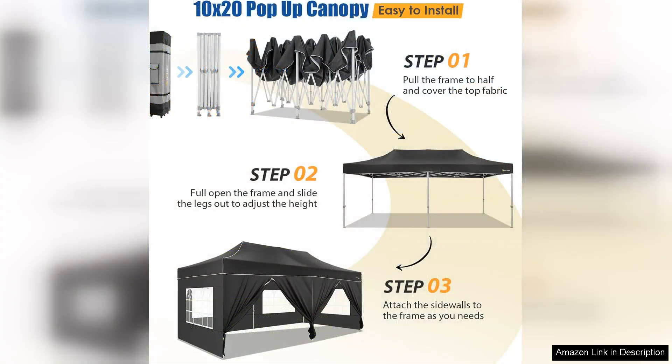On a sunny day, you can leave them off for an open-air feel, while on cooler evenings, having them up can help retain warmth.